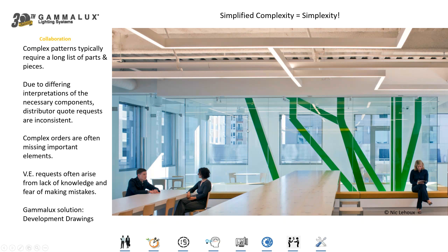In an application like this where there are many fixtures being joined together in a complex pattern, certainly there are a lot of parts and pieces that have to go into something like this. But we don't want the distributor or contractor to order things incorrectly and potentially have problems at the job site. So what we want to do is simplify the process by providing one part number for the entire pattern of fixtures.